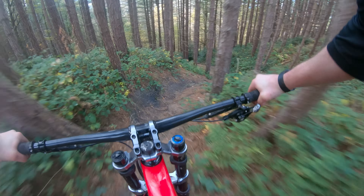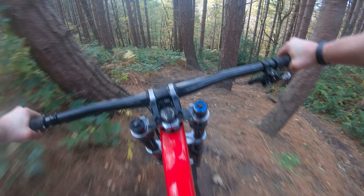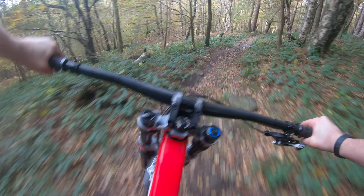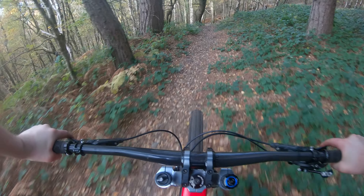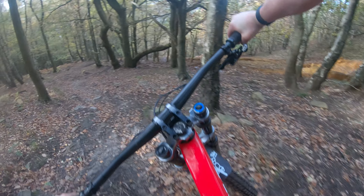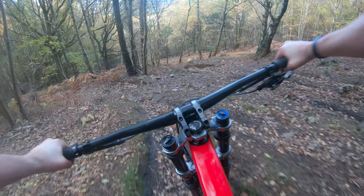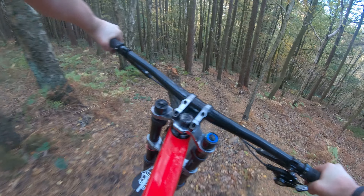Down this first little chute, over the roots and again. Nice rocks and more leafy trails - and now what's underneath them. Hold that, hold that.